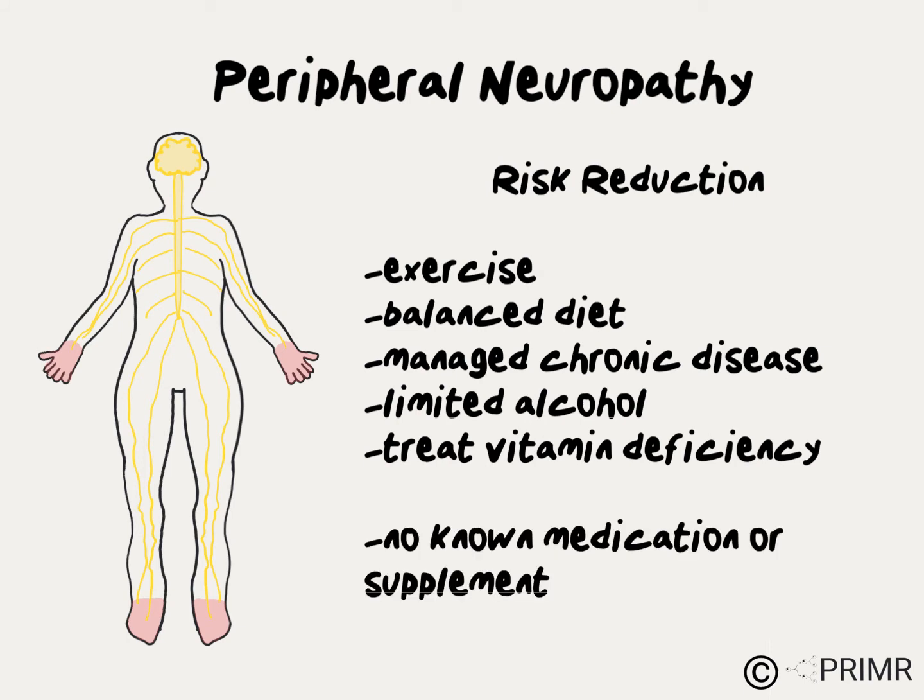Unfortunately, there is currently no known medication or supplement that can completely prevent the development of peripheral neuropathy from chemotherapy.